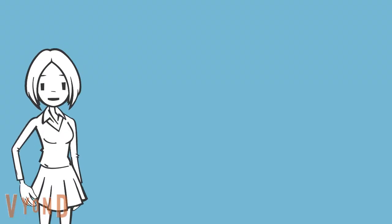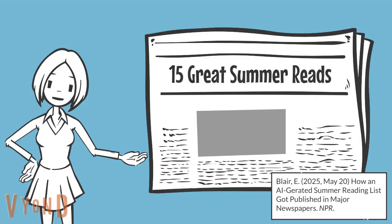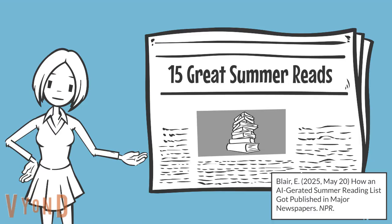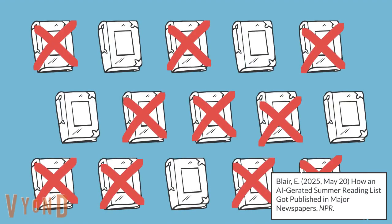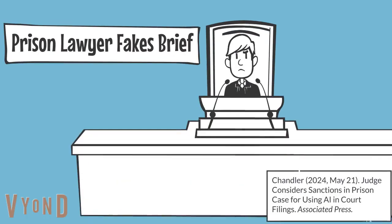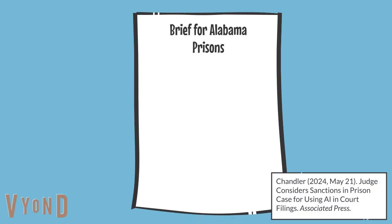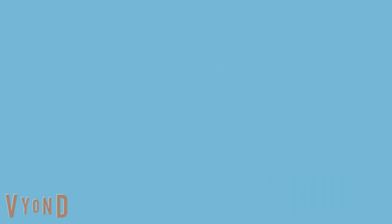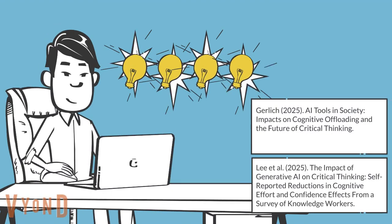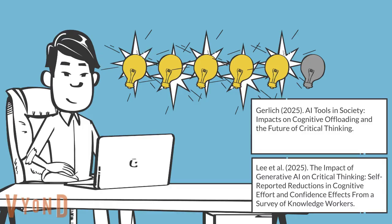To give just a few examples: in the spring of 2025, several major newspapers published an AI-generated list of recommended novels where only five of the list's 15 books actually existed. Around the same time, a judge was considering sanctions for an AI-generated brief on behalf of the Alabama prison system that included five false citations. In fact, studies are starting to show that students and professionals who rely too heavily on artificial intelligence experience reduced critical thinking performance.